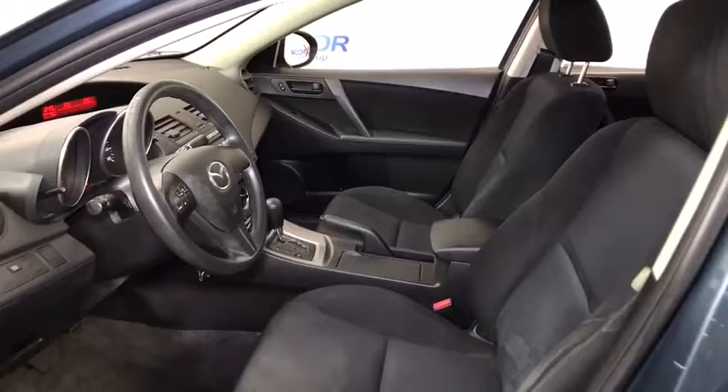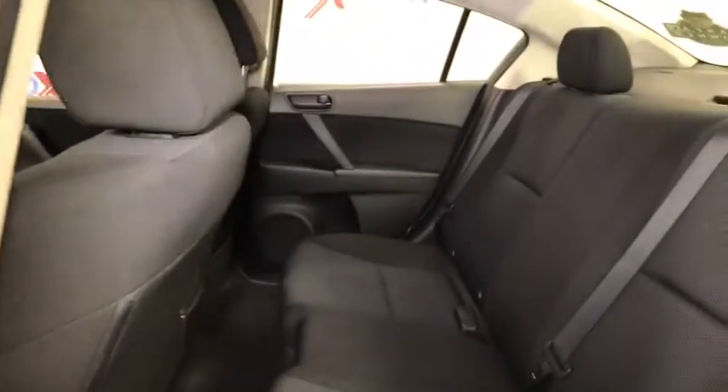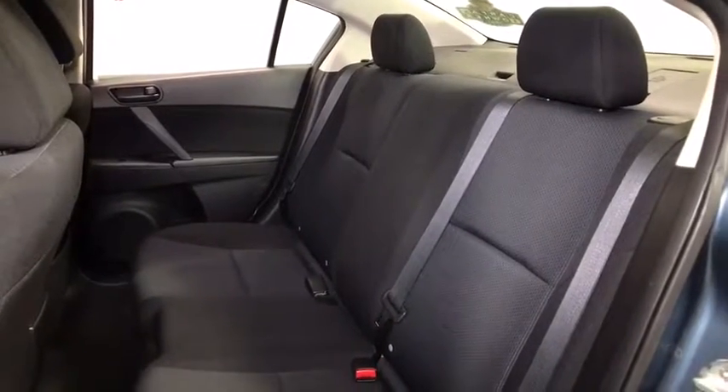CD player, rear window defroster, power windows, brake assist, tachometer, driver vanity mirror, front bucket seats, tilt steering wheel, cloth seat trim, front reading lamps, passenger vanity mirror, four-piece floor mat set, and low tire pressure warning.